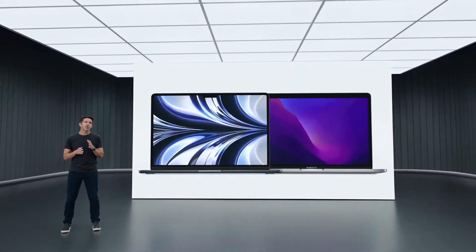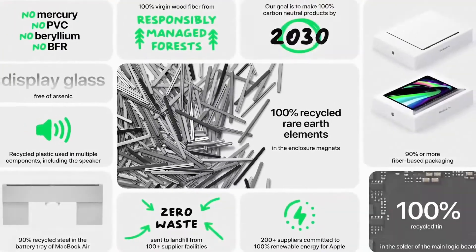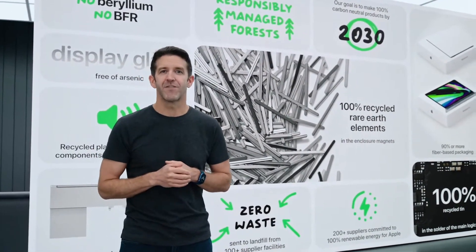Both the Air and the Pro also support our environmental goals. They use 100% recycled rare-earth elements in many components, are free of numerous harmful substances, and meet Apple's high standards for energy efficiency.